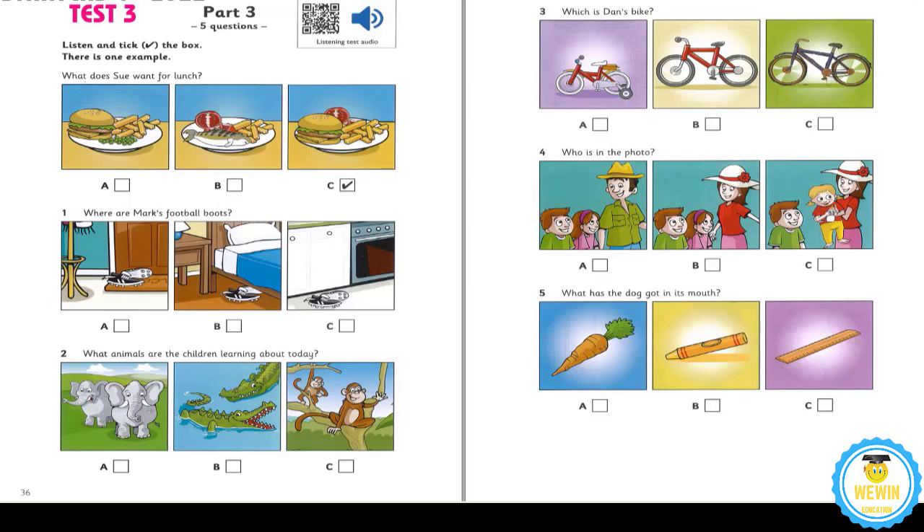2. What animals are the children learning about today? My children are at the zoo this afternoon. They're learning about animals. That's nice. Are they learning about monkeys? No. The teacher's telling them about crocodiles today. Really? My favourites are the elephants.